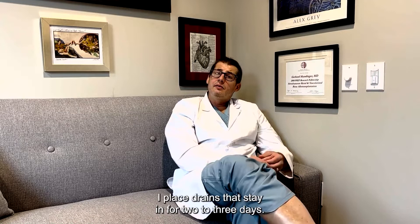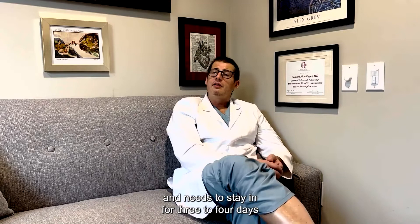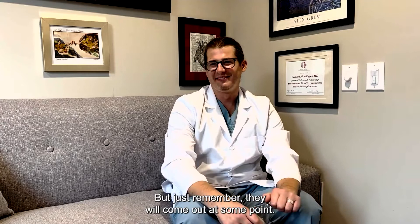Typically with facelift surgery I place drains that stay in for two to three days. The same is true for forehead work — I always place a drain that comes out concealed in the hairline and needs to stay in for three to four days until after the initial period of peak swelling. The drains can be painful and annoying, but they will come out at some point.